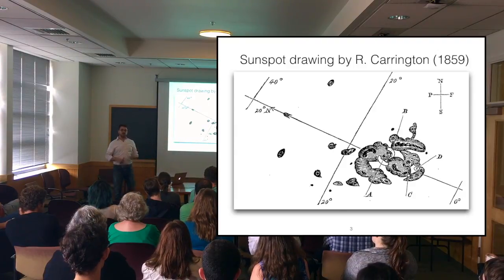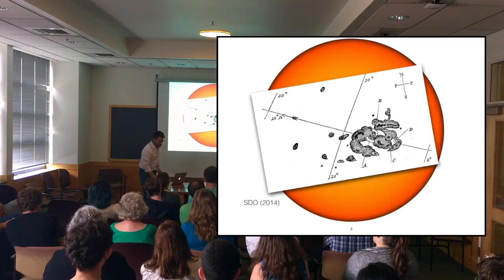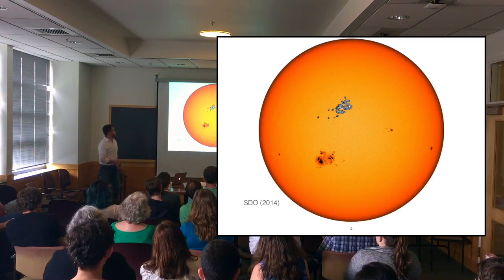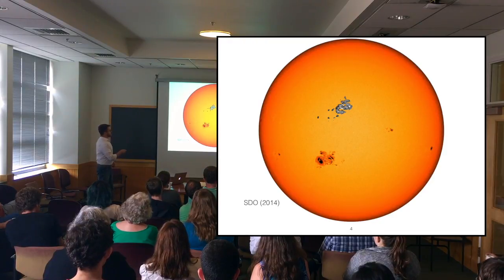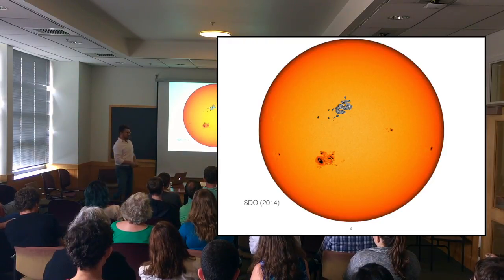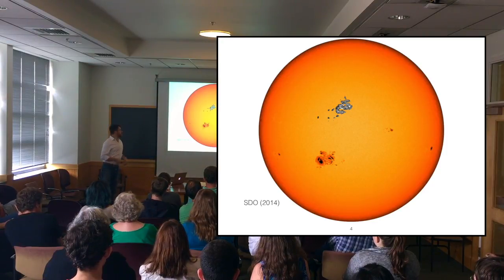What Richard Carrington had been seeing was the first solar flare ever observed. Just to put this in context — this is an image from 2014 of a sunspot from SDO. It's a big spot, not like it looked really large on his screen, but it is genuinely a big spot.